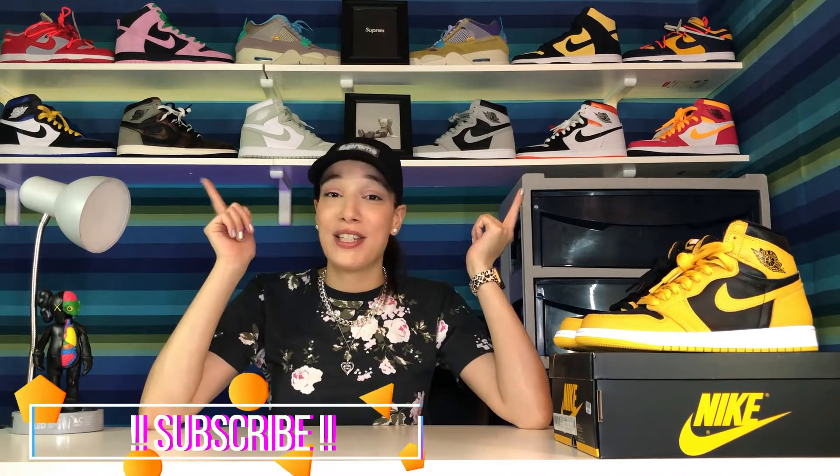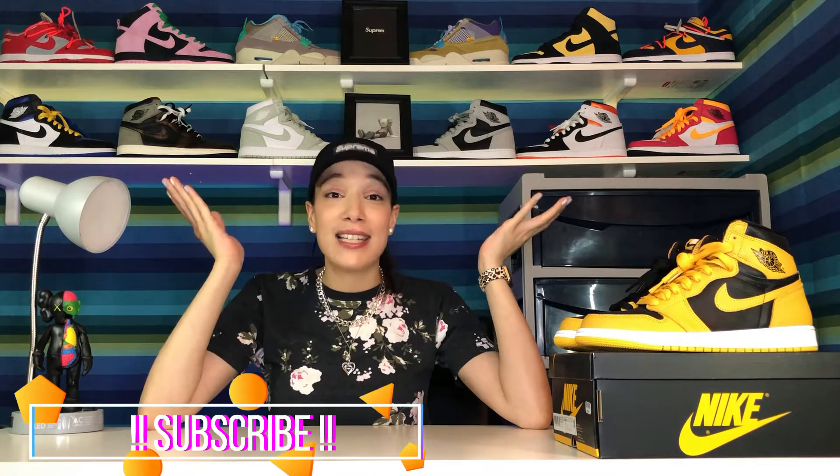Hey guys, welcome back to my channel Stylish Hobby, where I put together an outfit with shoes that just released. If you haven't done so already, hit that like button and subscribe to my channel for weekly content. Getting right into this video today.